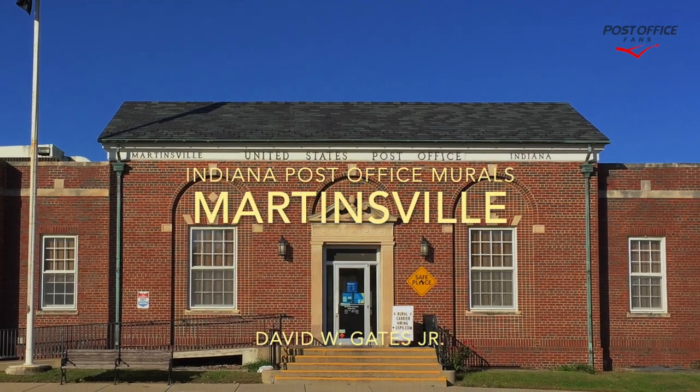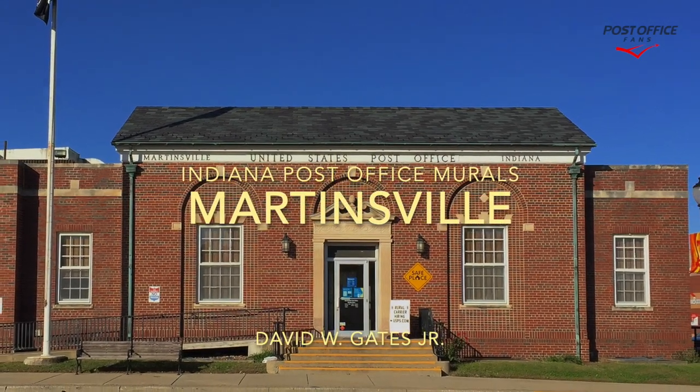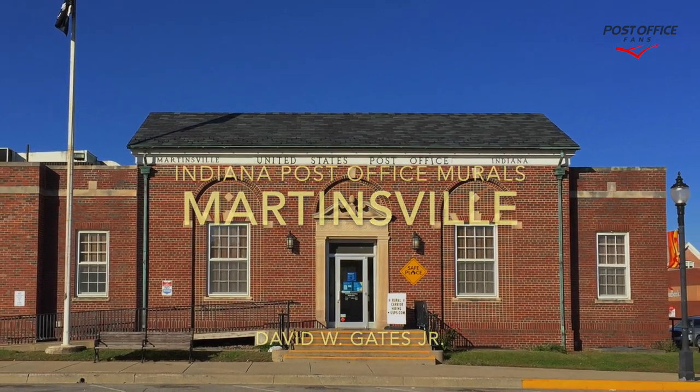Hi and welcome back to another Indiana post office mural video. Today we're taking a look at the Martinsville Indiana building and mural.